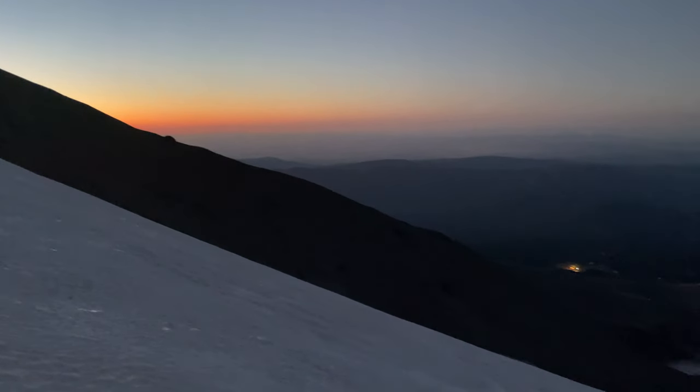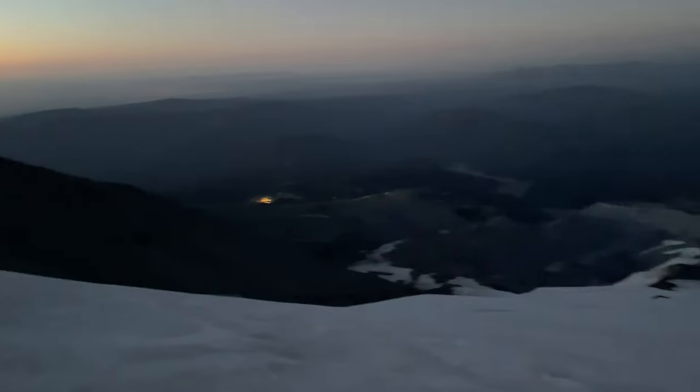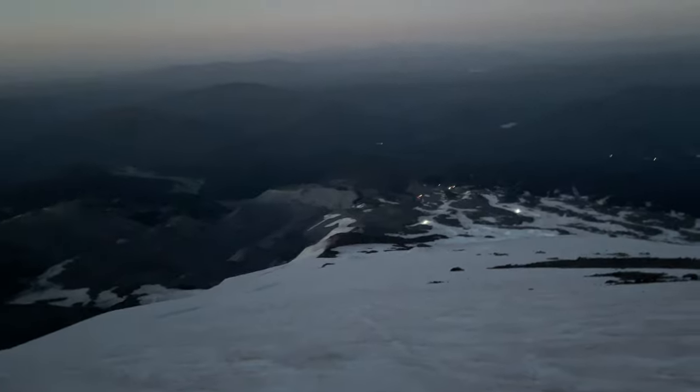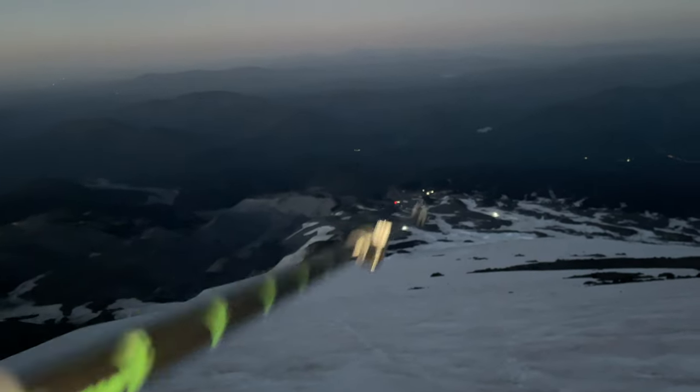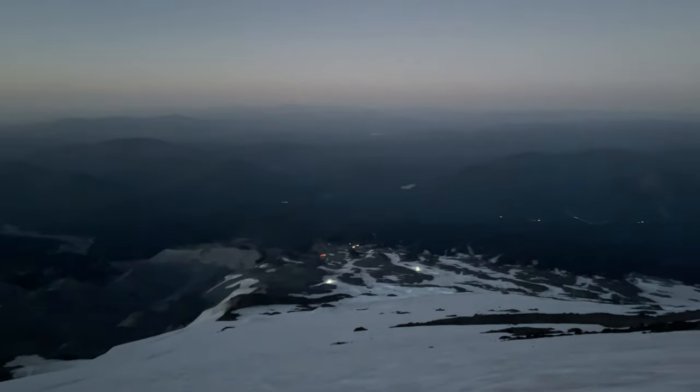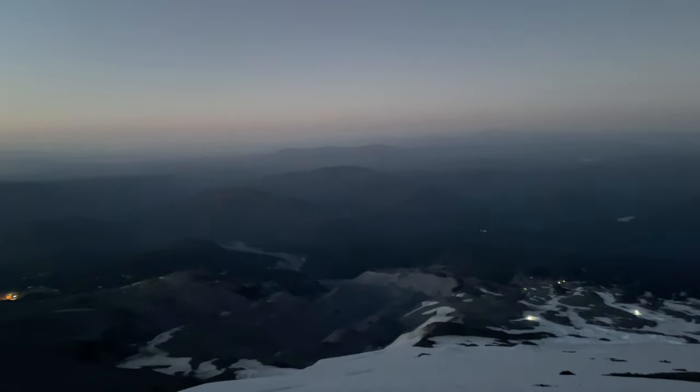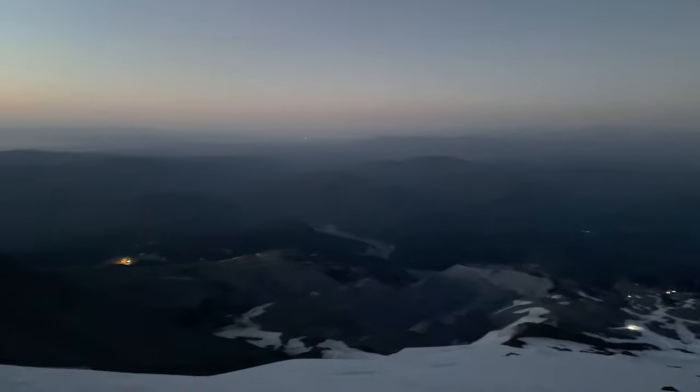The sun is just starting to poke its head out. Looking back down at the ski resort and the working area — puts things in perspective. It's pretty smoky up here because of fires in the area, but still very pretty.